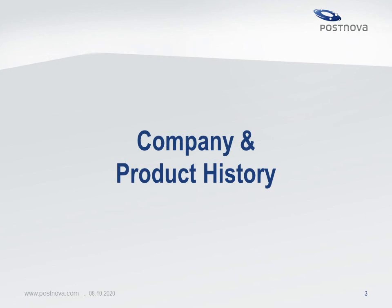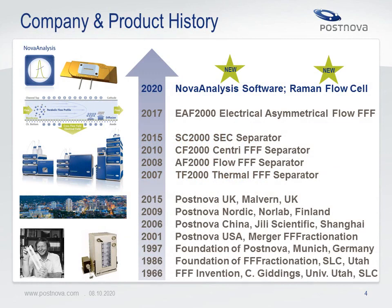A brief overview of the company Postnova Analytics. The technique of field flow fractionation or FFF is already known for several decades. It was invented in 1966 by Professor Giddings in Salt Lake City. The company Postnova Analytics was founded in 1997 in Munich. Since more than 20 years, new field flow fractionation separation and characterization techniques are developed by Postnova Analytics. The latest technologies introduced into the market were electrical asymmetrical flow FFF in 2017, a dedicated flow cell to couple FFF with Raman microscopy, and a new software tool called NOVA Analysis in 2020.